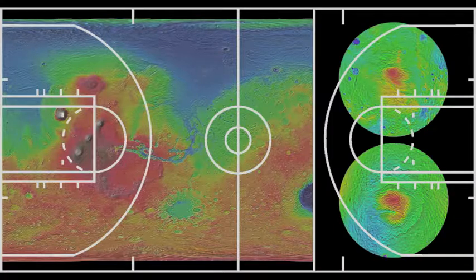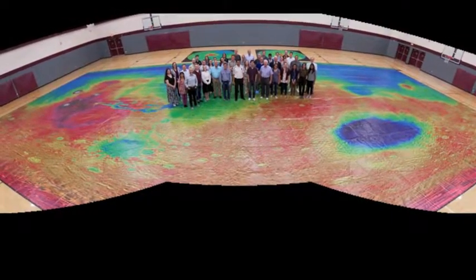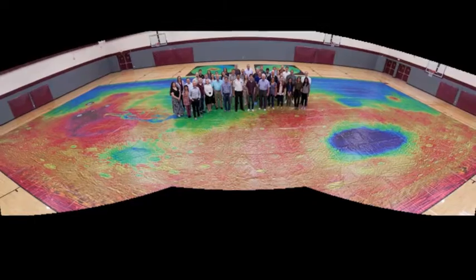The team also printed pole-centered maps of both the north and south poles to show an undistorted view of the Martian polar caps. The maps are printed on a durable reinforced vinyl material that people can walk across in either socks or shoes with clean room covers, which protects the printed surface from wear and tear.